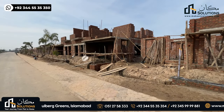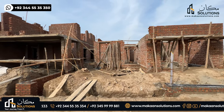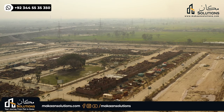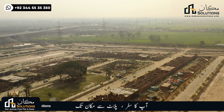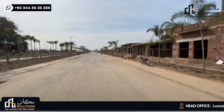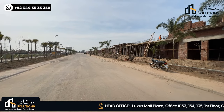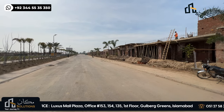I will tell you about the 10-Marla Villas construction. Now, there are 23 villas in this street. If I talk about the total number of plots made in this block, the sizes are: 35 by 65 — 250 square yards — which is 10-Marla; and 50 by 90 — 500 square yards. The total number of plots made here is 600.